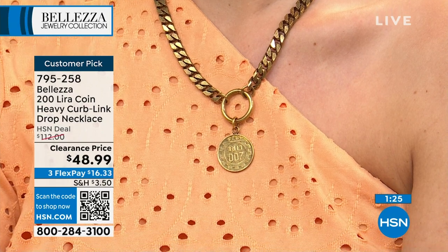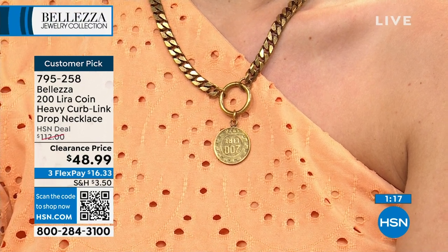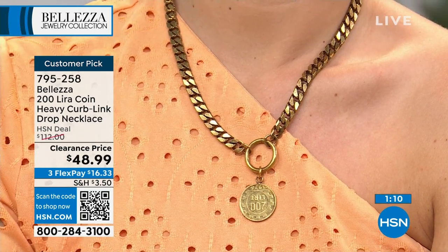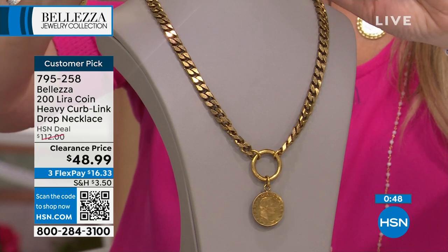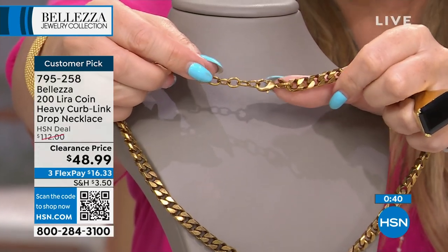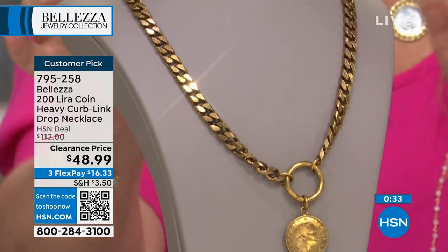This necklace is the one time we ever did an antique finish on the bronze, and the customer reviews are almost all perfect — it is a customer pick. It looks like you found it at an estate sale. It's got a nice weight to it, it's heavy, substantial, and important-looking, with that beautiful genuine lira hanging from it. It's got a really substantial lobster claw clasp — 18 inches with a two inch extender. If this was in solid gold it would be tens of thousands of dollars — that would be a $15,000 necklace.